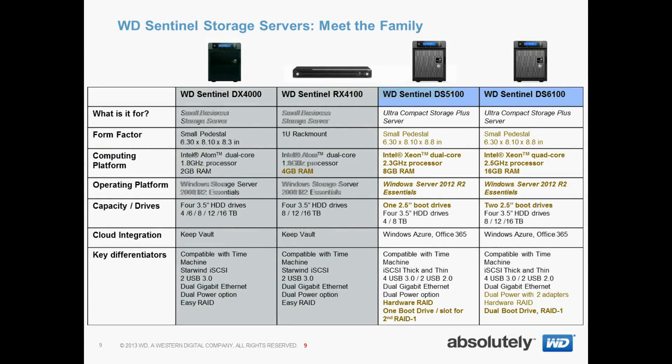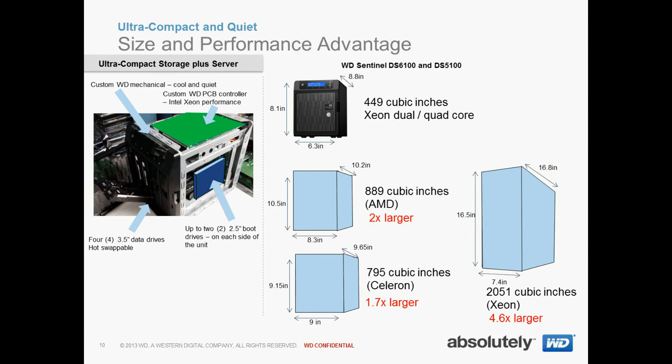In terms of family, the WD Sentinel DS5100 and DS6100 play a much more crucial role. Here's a nice summary of all the differences between the products. With custom mechanical and PCB layout, we've been able to get our WD Sentinel DS6100 and DS5100 in the smallest form factor, while still giving you an Intel Xeon dual core and quad core architecture. You can see by comparison we're much smaller than the other microservers on the left, and certainly much smaller than a typical Xeon pedestal on the right.